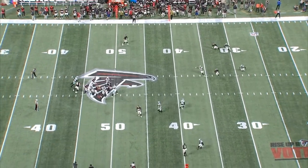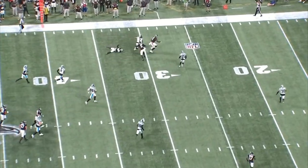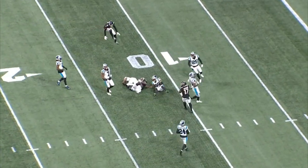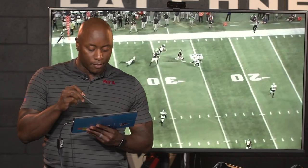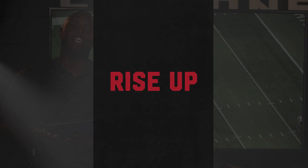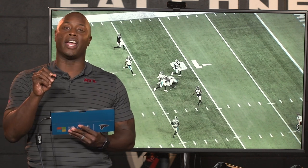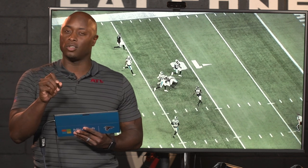Now watch the yards after catch — this is what you can do when you get him the ball in space. Catching the football, now breaks a couple tackles, now you see the athleticism. This is what you like from Kyle Pitts — getting him out in space and just letting him do his thing. This is why Kyle Pitts has been so important to the Falcons when he doesn't have the ball, but even more when he does. I want to thank you guys for joining me here on Falcons Film Review, powered by Microsoft Surface. The details, the nuances, is what makes Kyle Pitts so good in this offense.